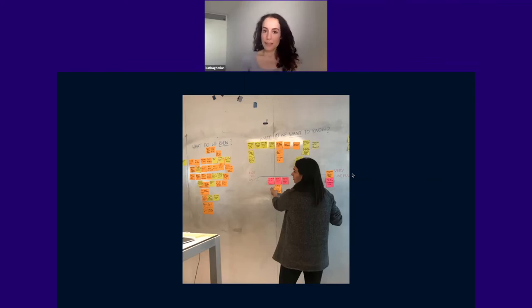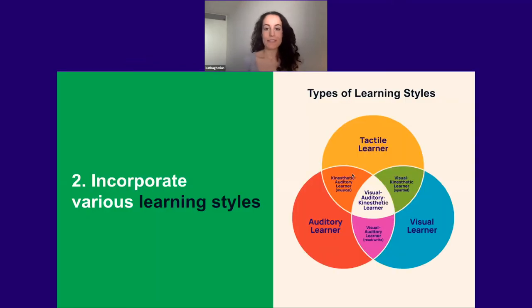The second education principle I apply when sharing insights is to incorporate various learning styles. Back when I was learning education theory, there were three primary learning styles. By applying these learning styles to sharing research insights, I found that they're much more likely to stick. Let's walk through each of them in turn with some examples.